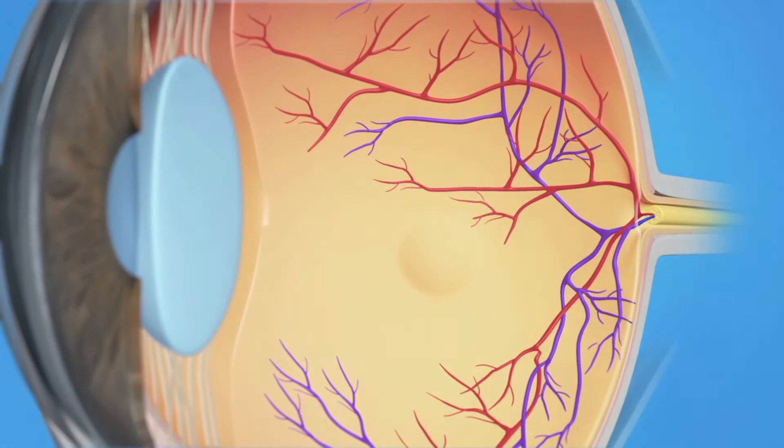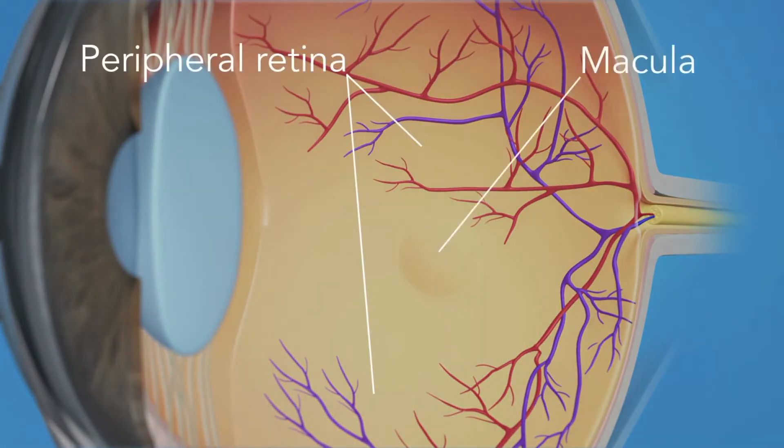Age-related macular degeneration, more commonly referred to as AMD, is an eye condition that affects your central vision — what you can see directly in front of you, rather than what is in your peripheral vision. The macula is the central part of the retina and is responsible for all of our central vision, as well as the fine detail of what we see. In wet AMD, damage caused to the macula results in loss of central vision.